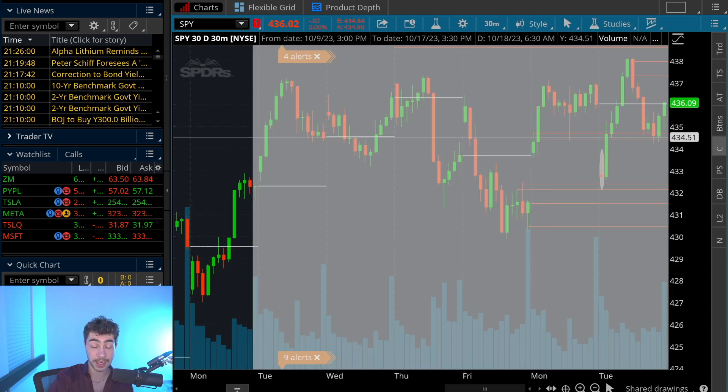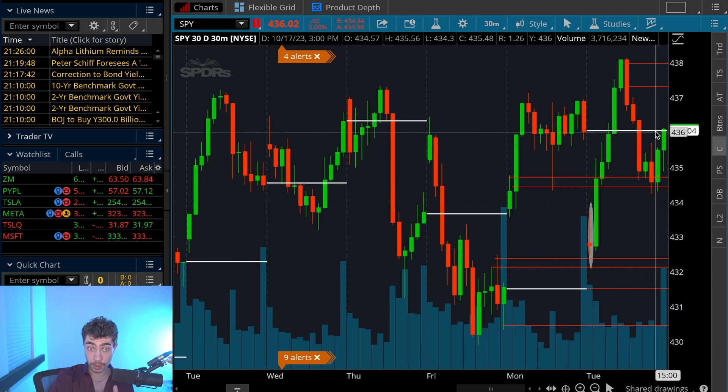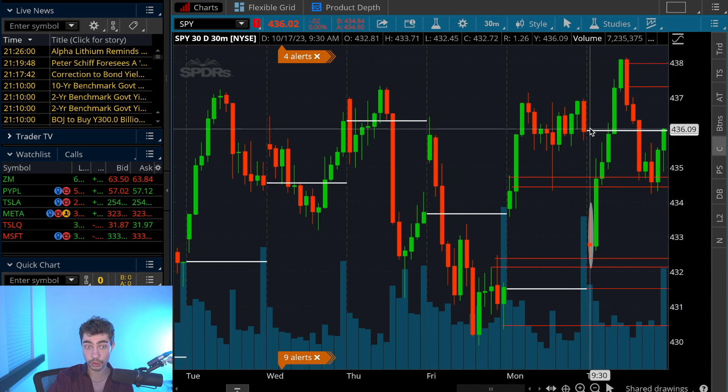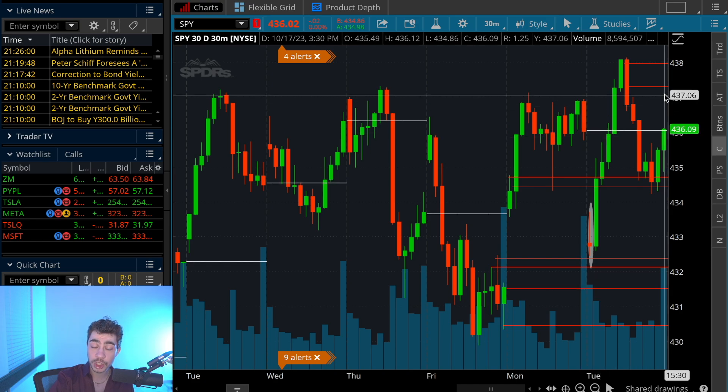What you need to understand about the gap at $436: if it reacts as resistance, the SPY is going to start going bearish; if it reacts as support, the SPY is going to start going bullish. It's a make-or-break level. Looking at the channel, we're towards the upper middle. SPY closed at $436 near this previous support level — make or break. If it reacts as resistance, they'll try to crack support and go bearish. If it breaks out and reacts to support, they'll go bullish, then potentially drop it for quick scalps.